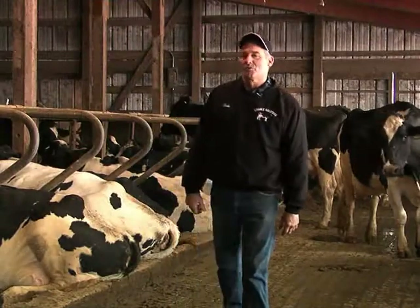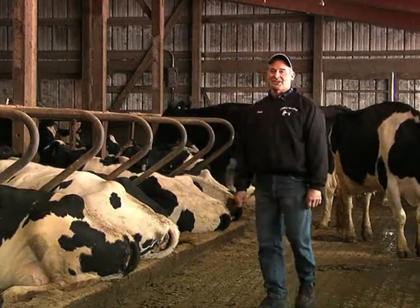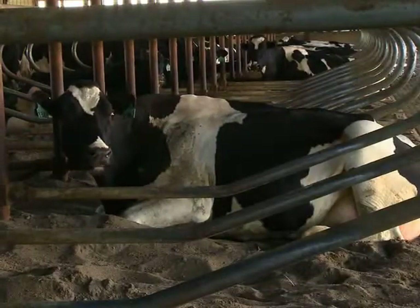Hi, I'm Dale Drendel, and welcome to Lindale Holsteins of Hampshire, Illinois, about an hour west of Chicago. Holstein is a breed of dairy cow — the black and white ones you see here in the barn.